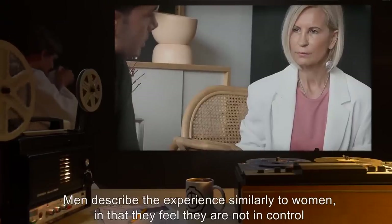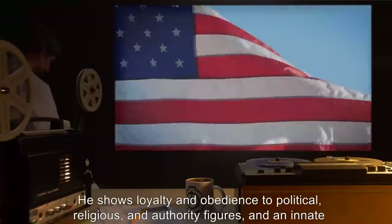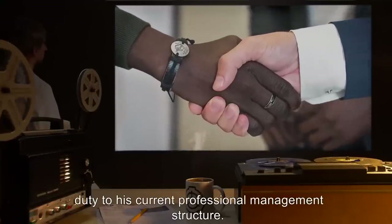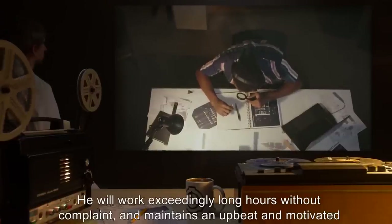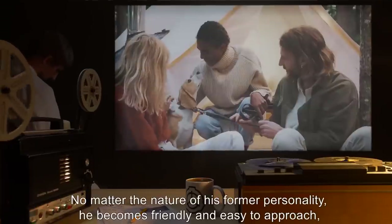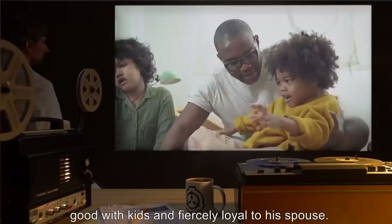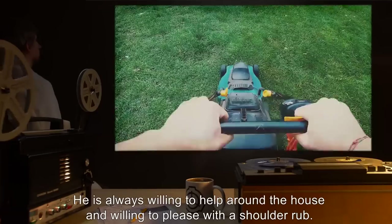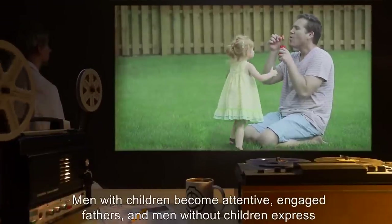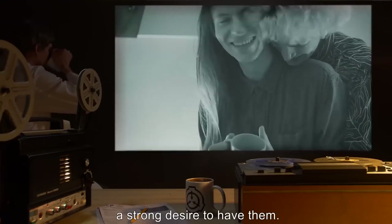Men describe the experience similarly to women, in that they feel they are not in control of their actions. He shows loyalty and obedience to political, religious, and authority figures, and an innate duty to his current professional management structure. He will work exceedingly long hours without complaint, and maintains an upbeat and motivated demeanor at his work. No matter the nature of his former personality, he becomes friendly and easy to approach, good with kids, and fiercely loyal to his spouse. He is always willing to help around the house and willing to please. Men with children become attentive, engaged fathers, and men without children express a strong desire to have them.